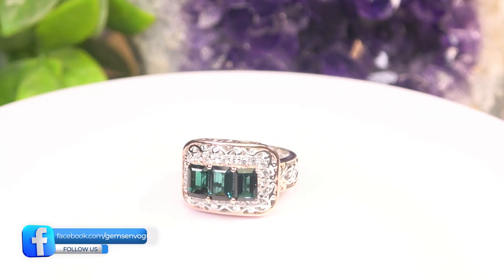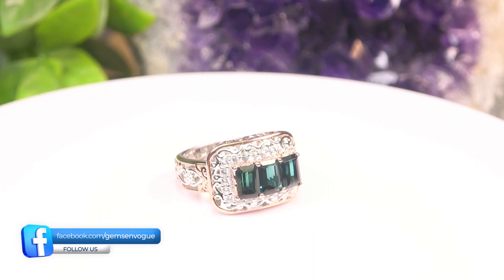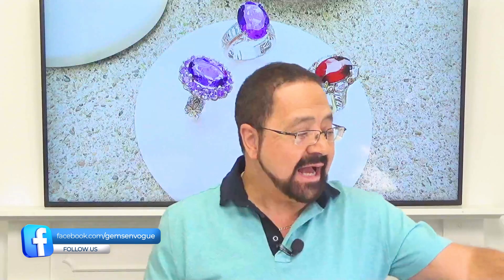This is all-natural Indicolite — six by four millimeter, two point four six carat total weight. We only have one of these, offered at a very good price at gemsonvogue.com.